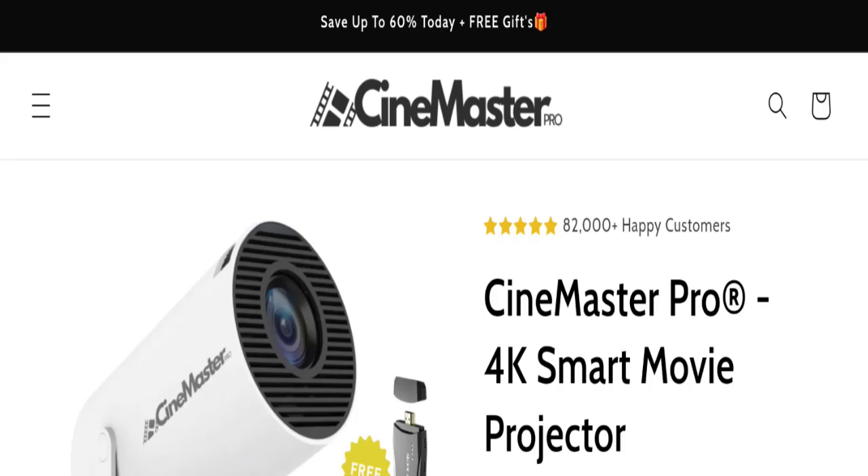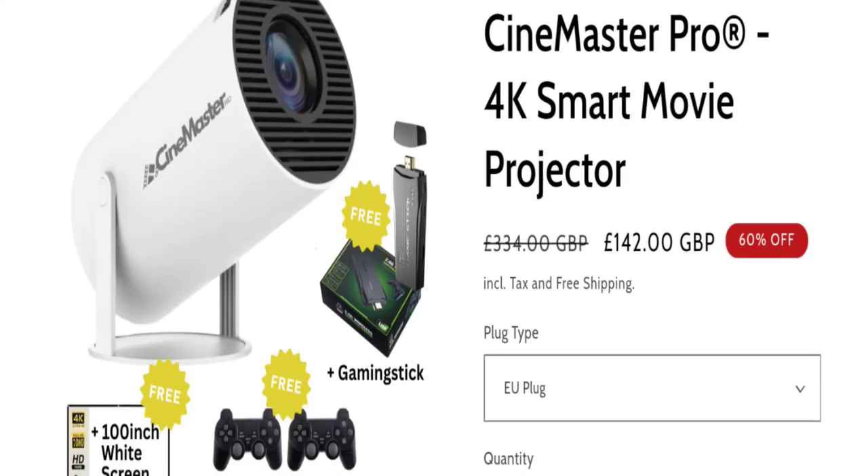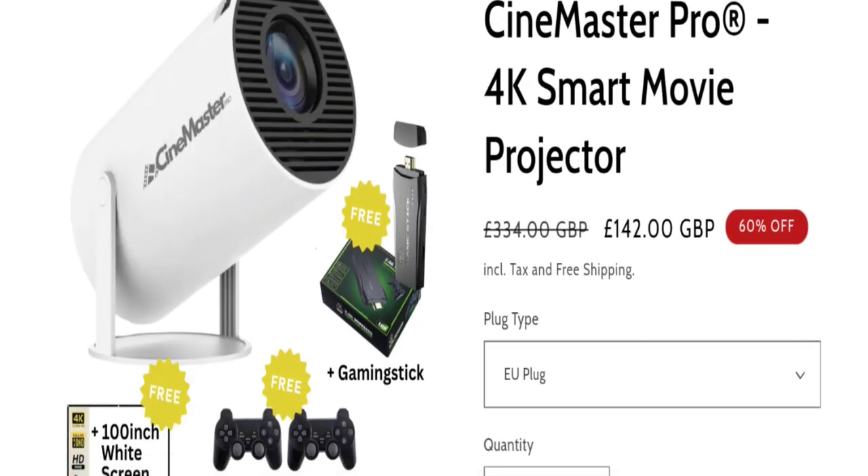Hello friends, welcome to the new video on this channel. Today I am going to discuss the topic Cinemaster Row Projector reviews. In this video you will get to know all the legit message checkpoints of this website, so you can decide whether this site is legit or a scam. People from the United States and United Kingdom are searching for this site. If you've experienced any fraud over this product, watch this video till the end — we will share the way to get your money back.